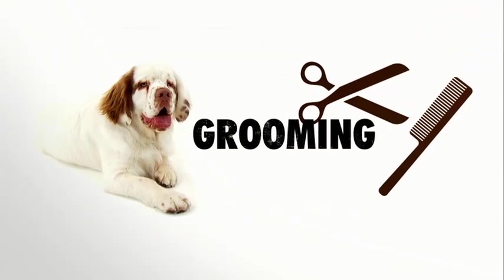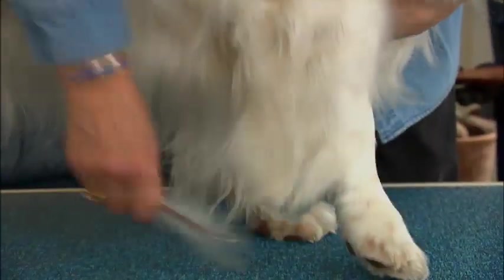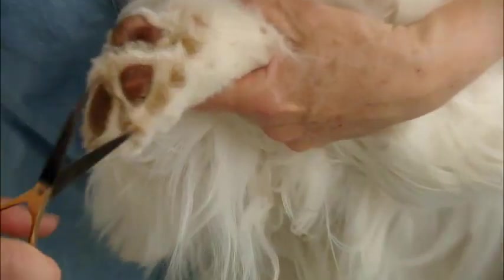While the Clumber has an incredibly soft and pretty coat, get ready for some hard work. The most challenging part is taking good care of their ears and their feet.